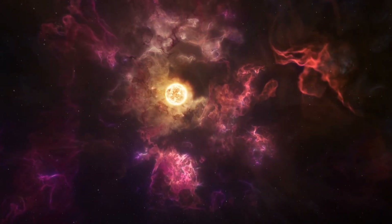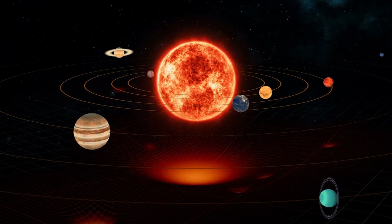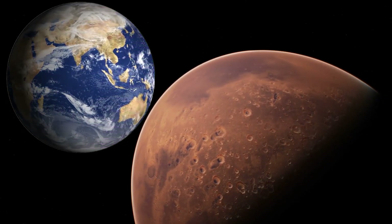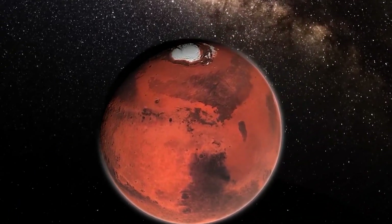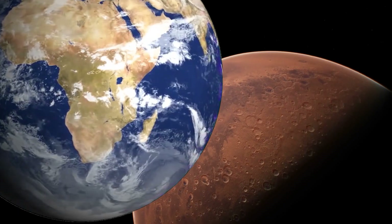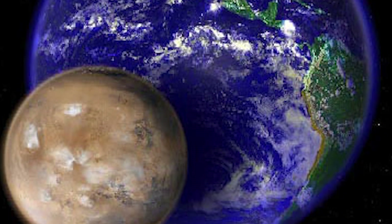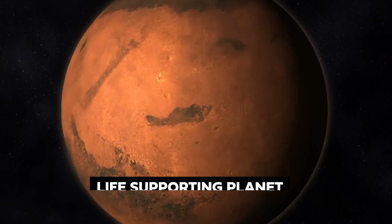Imagine traveling back billions of years to the dawn of our solar system. Picture two planets — Earth and Mars — both orbiting our sun in the habitable zone. They looked remarkably similar, brimming with potential for life. But Mars had a fatal flaw that sealed its fate from the very beginning. Despite its brilliant red hue in our night sky, Mars is small — only about 11 percent the mass of the Earth. This size difference caused its core to cool down much faster than Earth's, ultimately preventing it from becoming a life-supporting planet.